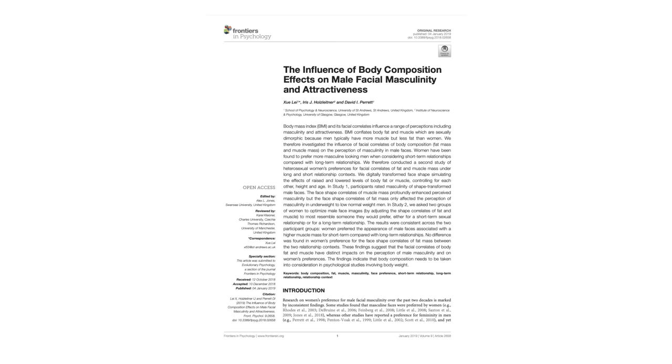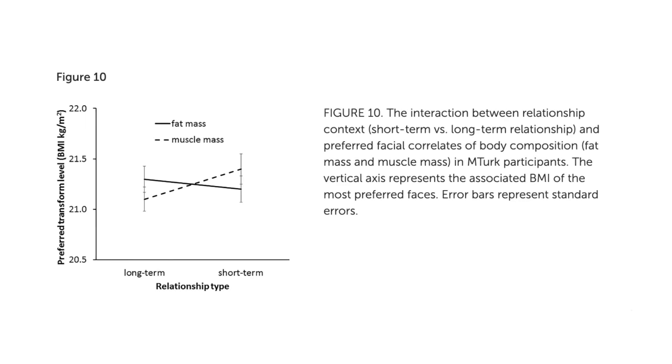His body fat levels also seem to have decreased and he's gained significant muscle mass. Jue Lay and colleagues, in their paper on body composition effects on male facial masculinity and attractiveness, showed that more muscle mass and less fat mass increase perceived facial masculinity and attractiveness, especially in short-term dating contexts. His hairstyle has changed with longer hair on top, which elongates the face and gives a more balanced look. His face has also matured normally for his age, and he has a different facial expression — smiling makes him appear more friendly and approachable. The lighting is also different: there's a flash in the second picture, and harsh lighting makes the face appear more defined compared to the soft lighting on the left.